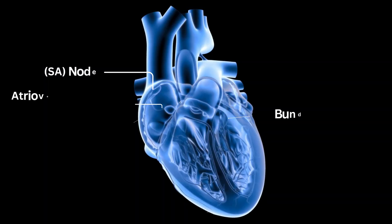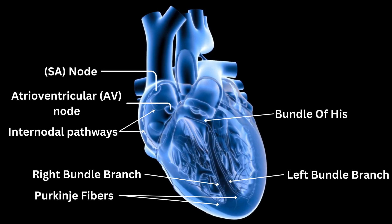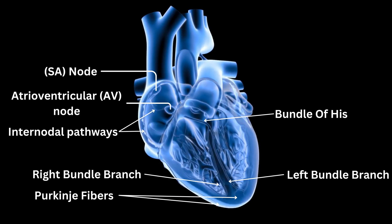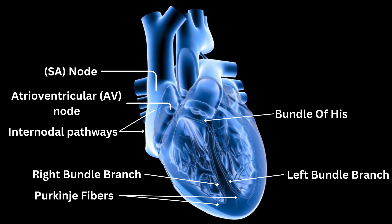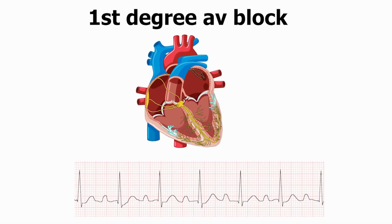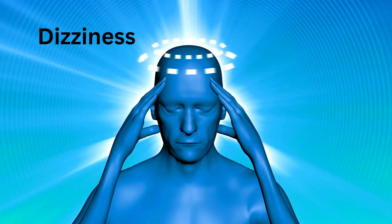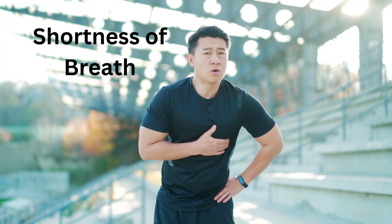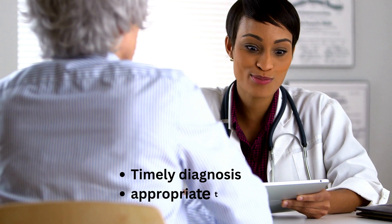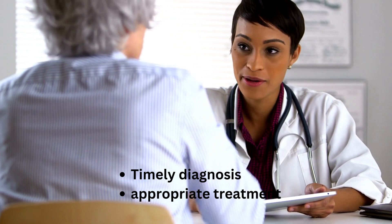While the conduction system functions seamlessly in most individuals, certain conditions can disrupt its normal rhythm. Some common conduction disorders include atrial fibrillation, heart block, and ventricular tachycardia. These conditions can lead to symptoms like palpitations, dizziness, and shortness of breath. Timely diagnosis and appropriate treatment are essential for managing conduction disorders.